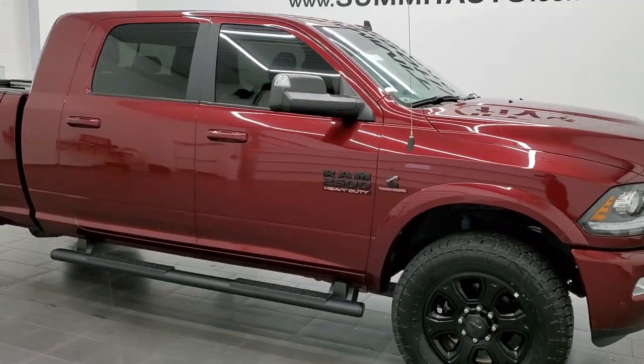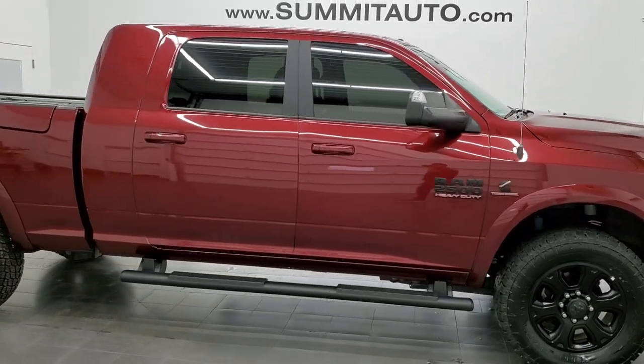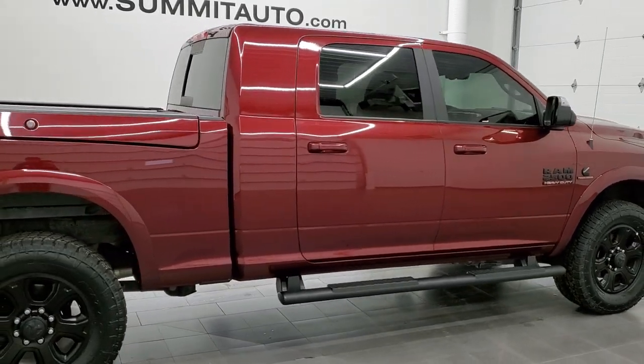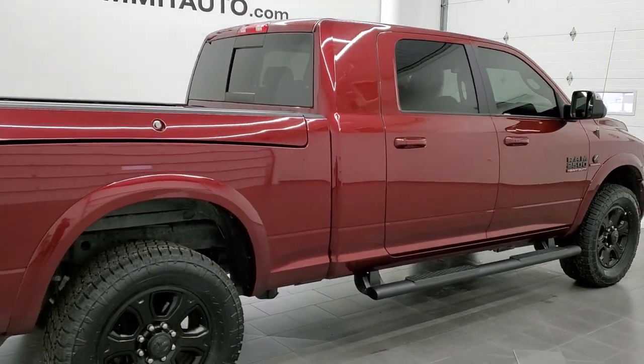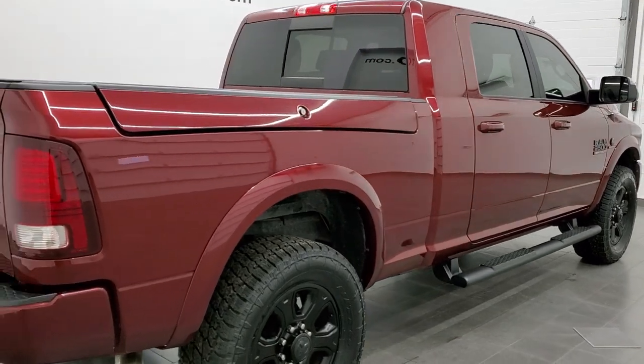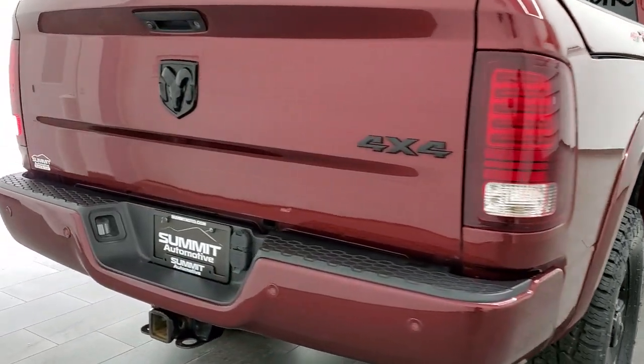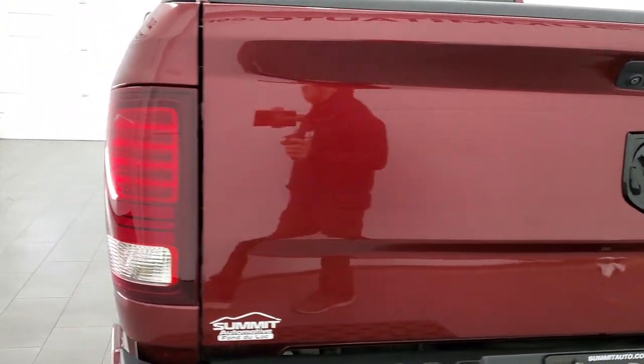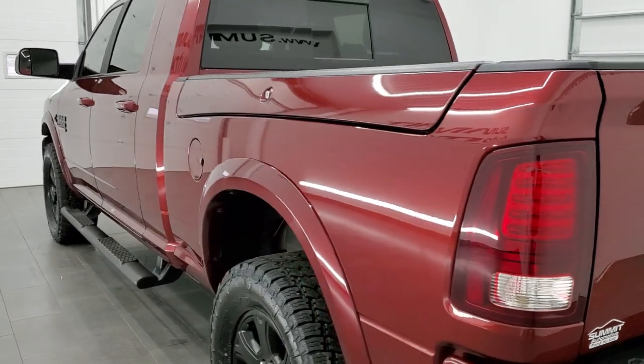Hey, this is Brett and this 2018 Ram 2500 Megacab Short Box Ram Box Laramie Sport Package is stock number 12564Z. We're here at Summit Automotive in Fond du Lac, Wisconsin, your new and used Ram and heavy-duty truck headquarters.